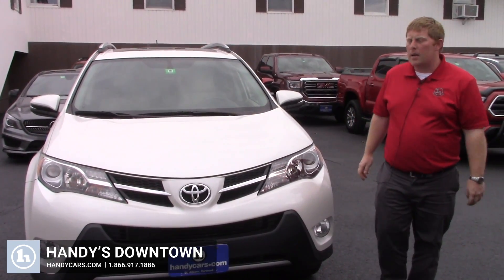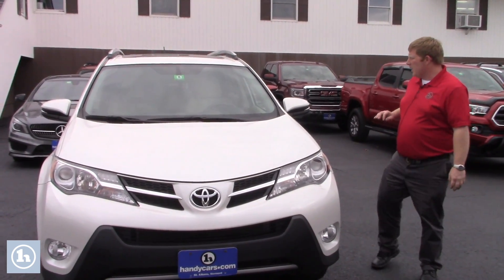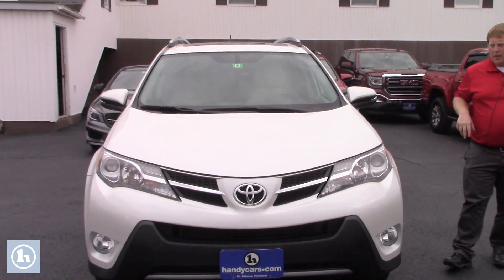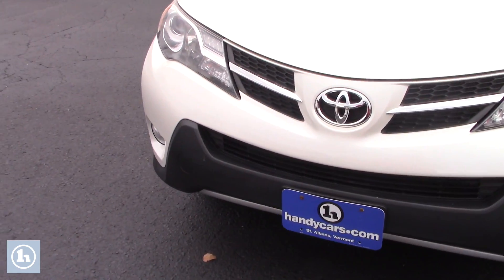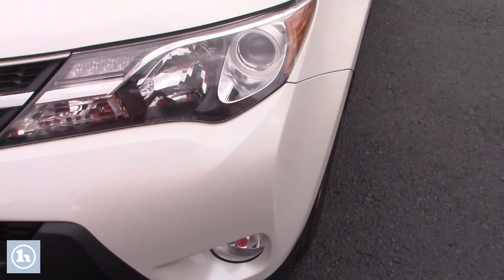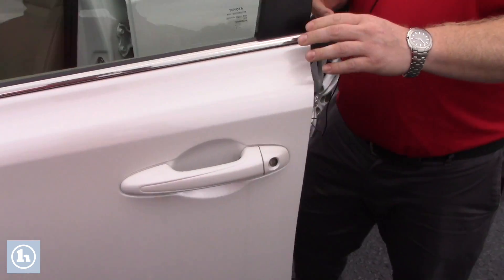Hi Grace, my name is David over here at Handy's Downtown. I know you've been talking about Zach and some guys up there and looking for something in that $250 range for payment. I wanted to present to you a limited RAV4 that I have — it has a lot of nice equipment on it and it's priced around $16,500, so I think it will be really close to where you want to be.